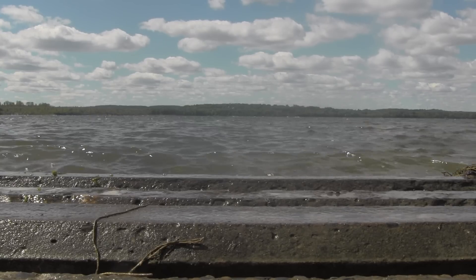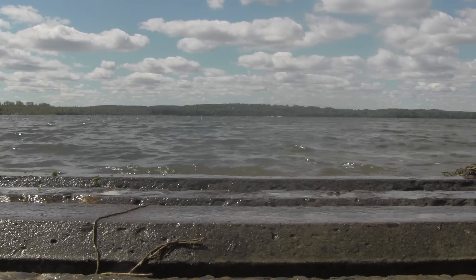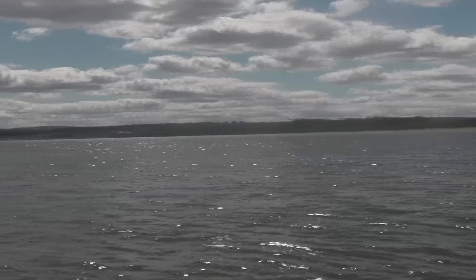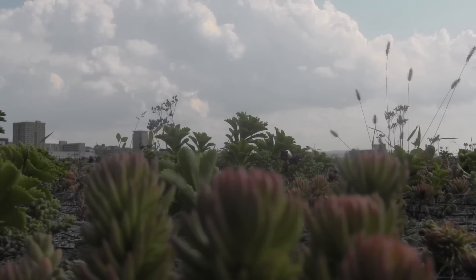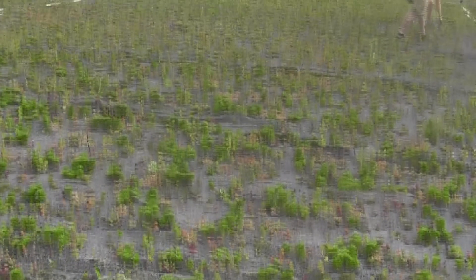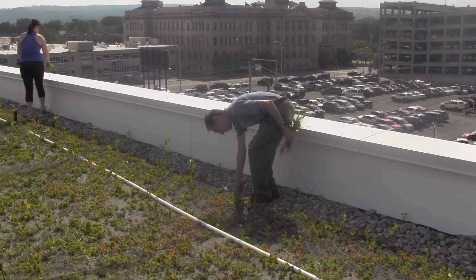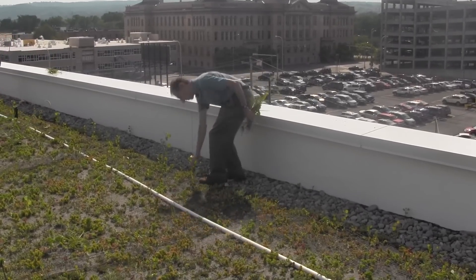Knowing what's running off is a value to Onondaga County, which is trying to limit stormwater drainage into nearby Onondaga Lake. The soil and sedum help absorb some of that water, along with providing insulation to the people who work below. The work of these students will help the county better understand how effective this green roof can be.